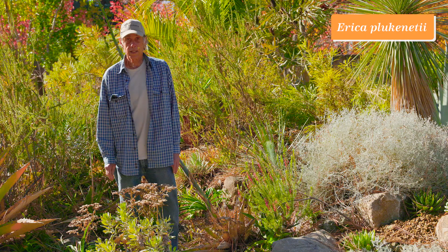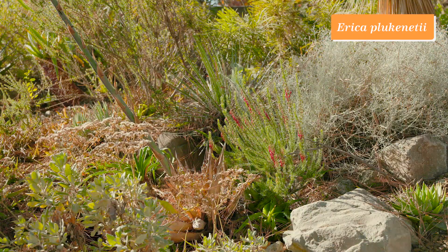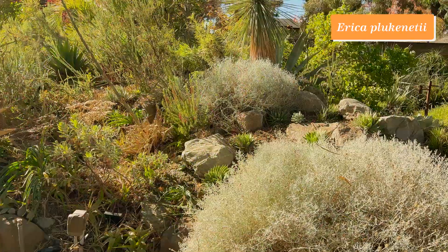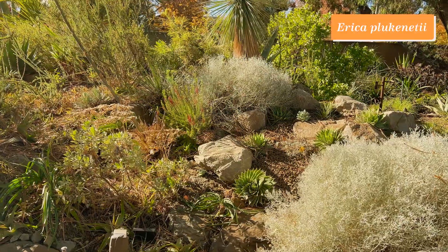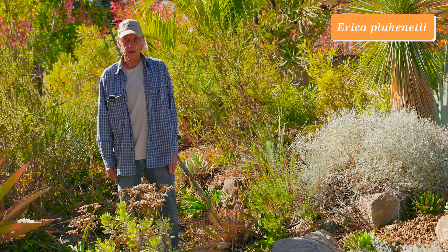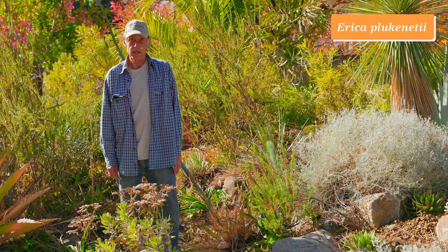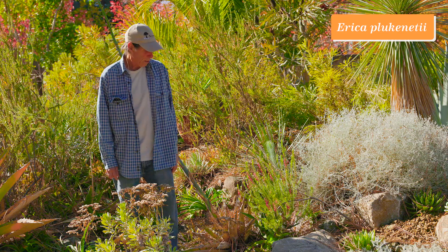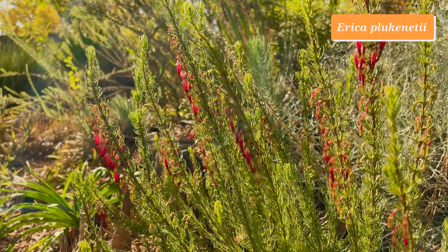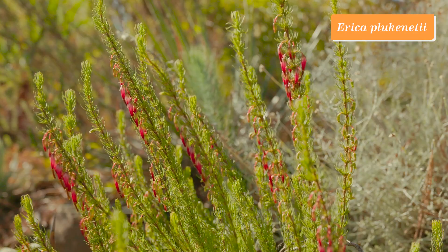In South Africa there's a vegetation type called Fynbos, which means fine bush. The plants in this vegetation type generally have small fine leaves, and there are three plant groups that dominate the Fynbos. One of those is the Restionaceae — the Restios, which are kind of rush-like or sedge-like plants. The second group is the Proteaceae, the Protea family. And the third prominent group is the Ericaceae, the heaths and heathers. The biggest genus in the whole family, Erica, is heavily concentrated in South Africa in the Fynbos.